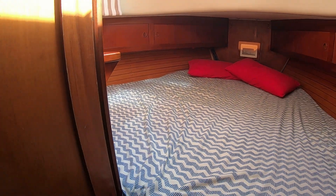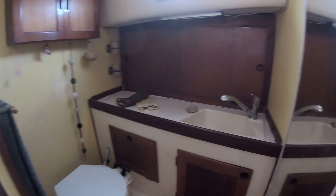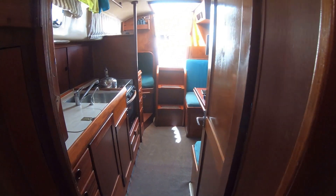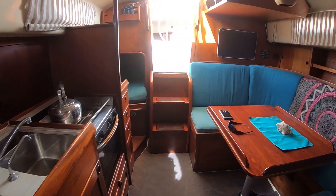As we look at the V berth, we then come back and open the heads door. You can see it's got a nice size as well — the shower attachment, tap, etc. Coming out of the heads, back into the saloon. Galley on the left and good size seating to the right.